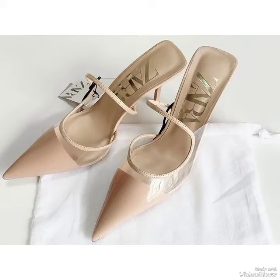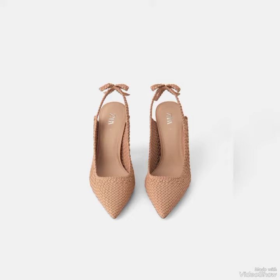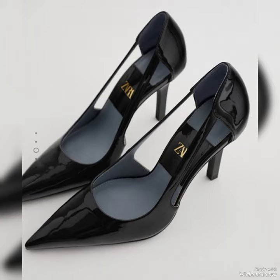Hi everyone, welcome back to our YouTube channel Fashion Store, where you get all the brand new footwear collection. If you are visiting our channel for the first time, please don't forget to subscribe and also press the bell icon so that you may get all the latest notifications of our newly posted videos.